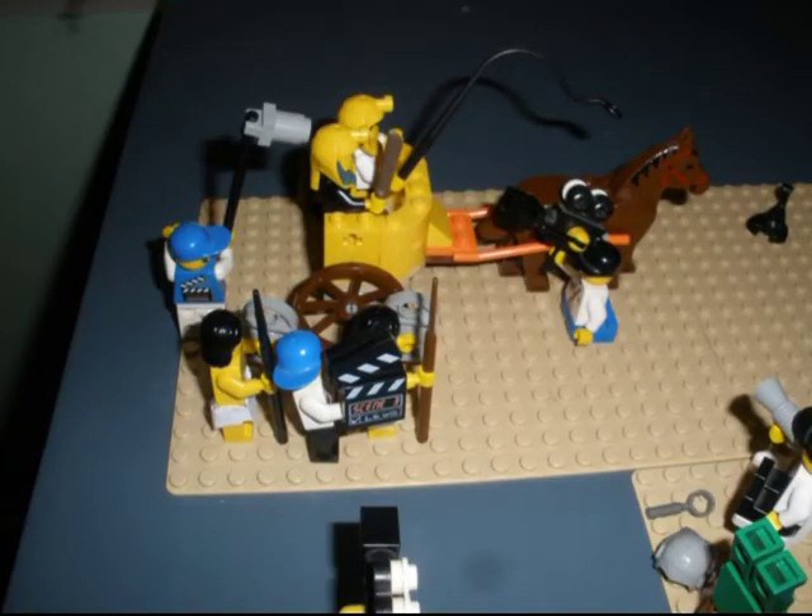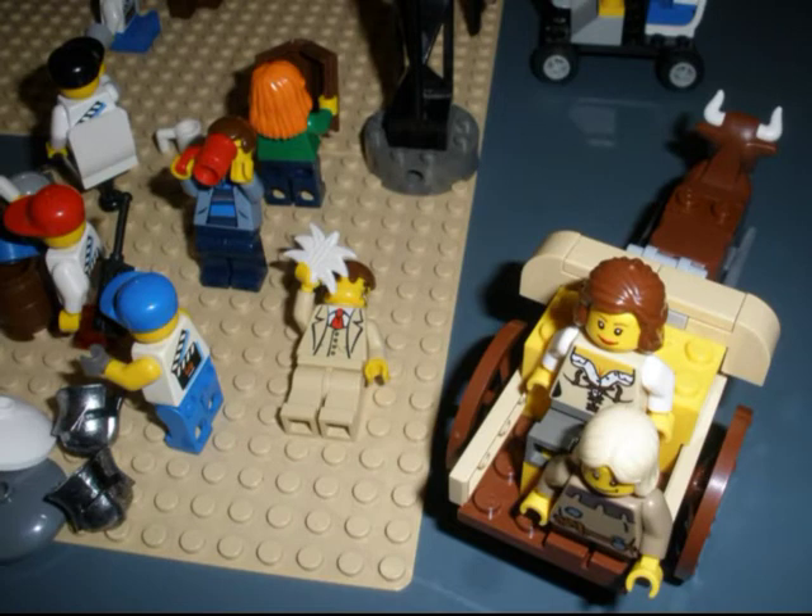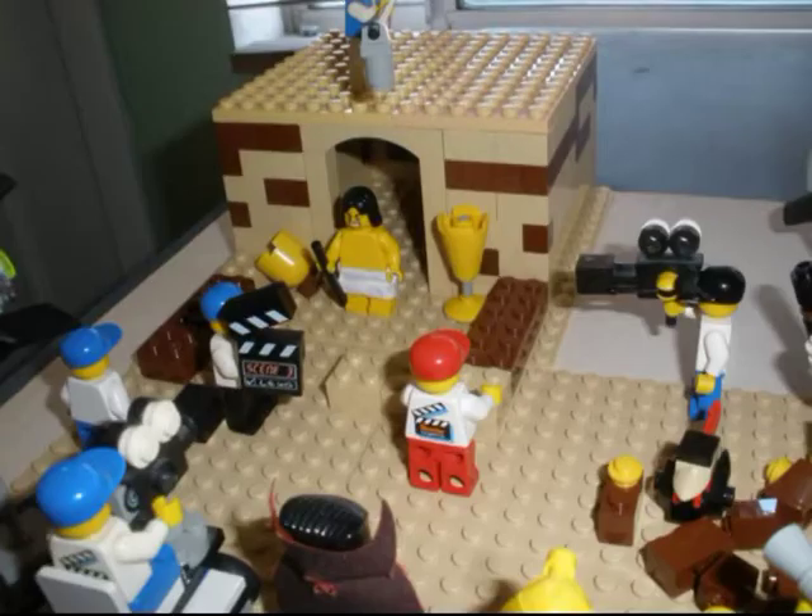Here we are filming our first sequence in Egypt — a very exciting day. It was the first of what would be a long shoot in Egypt. It was very hot that day; some of the crew members passed out, others were just panting, and it was really miserable. But we got the scene done. Here is a house we built out in the desert to film in as the Egyptian hut.